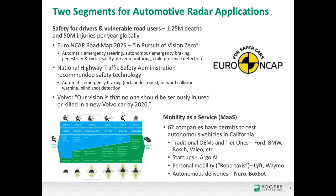On the other side, we see Mobility as a Service driving more and more automotive radar applications. California has given 62 permits for autonomous vehicle testing, among them traditional OEMs and Tier 1s, as well as startups working on artificial intelligence. This breaks into personal mobility — robo-taxis being developed by Lyft and Waymo — and autonomous delivery services from companies like Nuro and BoxBot that will deliver groceries and materials to your door.